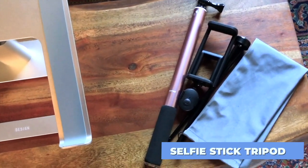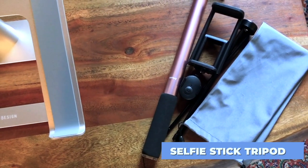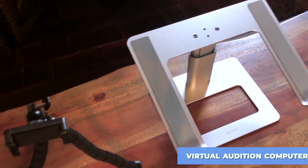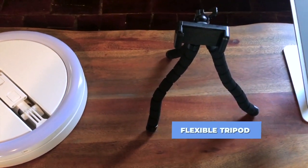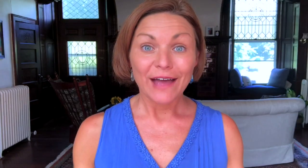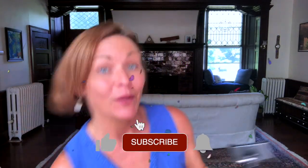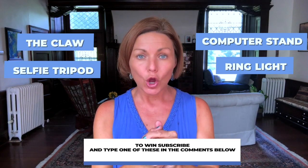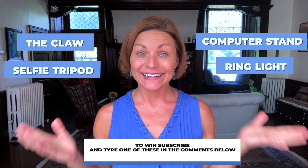So let's recap what you can win. The selfie stick tripod is great for taking photos for social media and doing your own photo shoots on the go. The computer stand is great for virtual auditions. We've got the claw that can help you take photos and videos anywhere. And we have the tripod ring light that gets super tall, great for on-the-go self-tapes. So there you have it — four of my favorite tools for shooting videos for social media, travel self-taping, and virtual auditions. Hit subscribe and type in the comments which one of the four you want using the keywords shown. We'll pick a winner in just a couple of days for each and announce it live on Instagram.